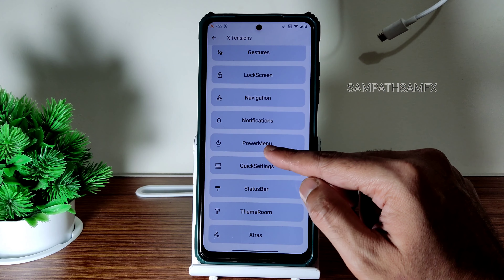Other settings like notifications, power menu, and quick settings are still available. Status bar, advanced restart button, notifications, and theme options are given here. Let's check for pitch black theme — yes, you can choose pitch black system theme. It's working fine, no problem there.